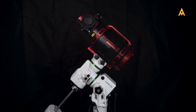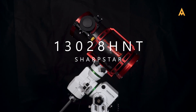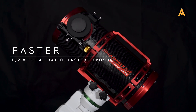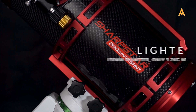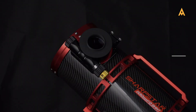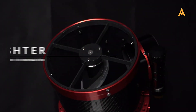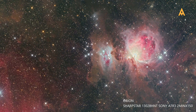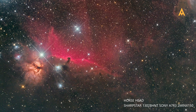The HNT series by Sharp Star is engineered specifically for high-speed imaging, making it a top choice for deep-sky astrophotography. The standout model, the 130 HNT, is a hyperbolic Newtonian telescope designed to deliver sharp, wide-field images with a fast focal ratio. Its hyperbolic primary mirror minimizes coma and other optical aberrations, ensuring that stars remain pinpoint sharp even at the edges of the field of view, making it well-suited for astrophotographers who demand high-speed imaging capabilities and exceptional clarity.